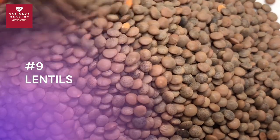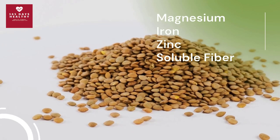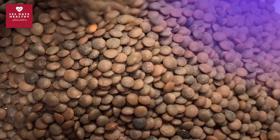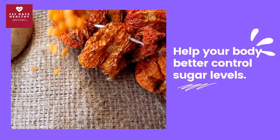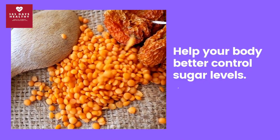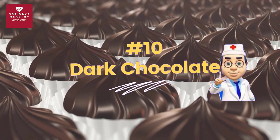Number nine: lentils. Lentils are legumes that can bring many benefits to your health, especially for people with diabetes. They contain beneficial nutrients including magnesium, iron, zinc, and soluble fiber. Just half a cup of brown lentils can provide 25 grams of fiber. Although lentils may be high in carbs, their rich fiber and plant protein content — about 19 grams per cup — work synergistically to slow digestion and help your body better control sugar levels. Try adding brown lentils to soups, stews, and salads.